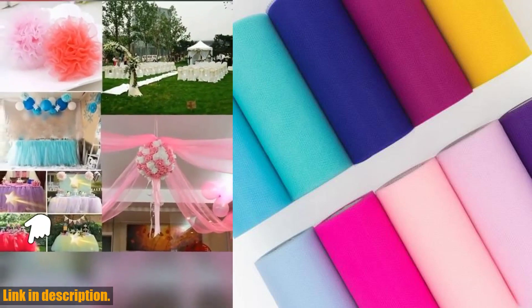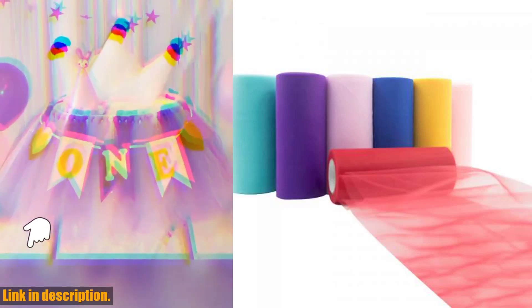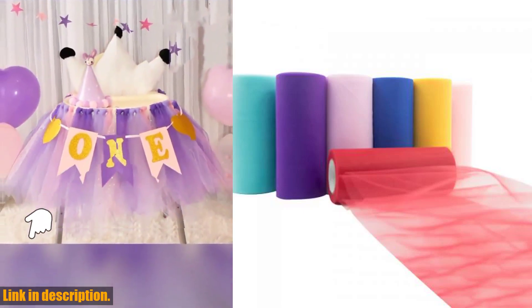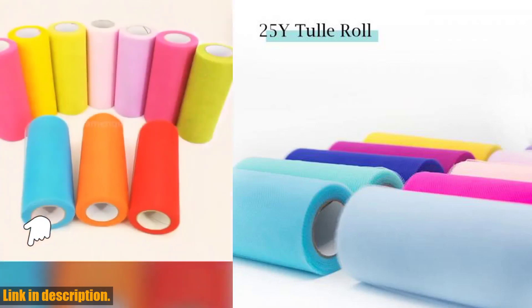This versatile and beautiful fabric is perfect for creating stunning tutu skirts, baby shower decor, and party supplies. Made from 100% polyester, this Tull Roll Spool comes in a variety of colors including white, red, and blue.